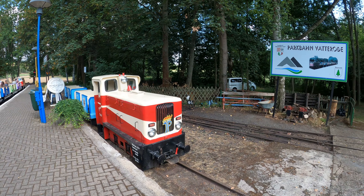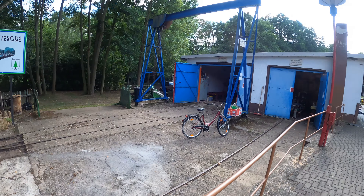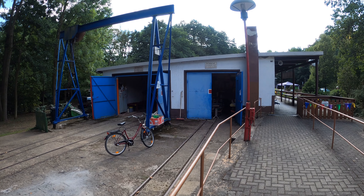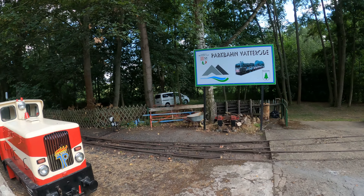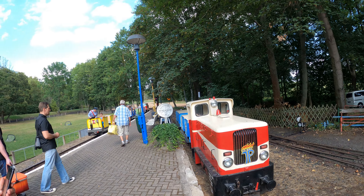This is the second stop here, Bahnhof Mansfeld-Schleife. The train that has arrived will depart at 16:00 for the last round trip towards Bahnhof Bittergrund.